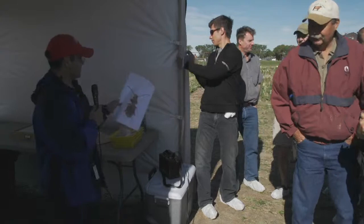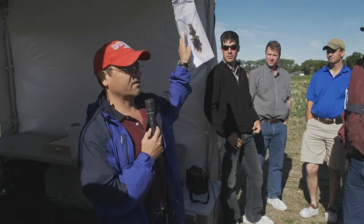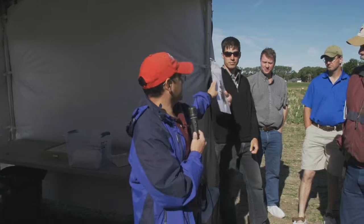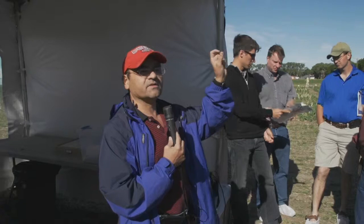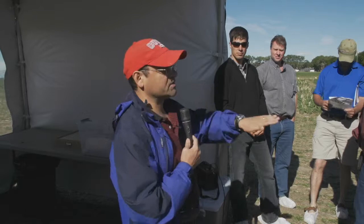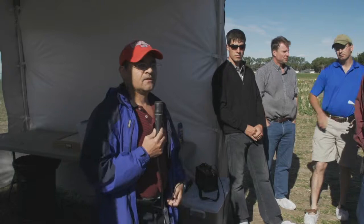Bembidion quadrimaculatum is actually an important species. We had a graduate student working on pea leaf weevil, and she could show that these beetles actually feed on lots of the eggs. That species is only about three millimeters long and probably two millimeters wide — quite small. You can actually see them on the ground once it gets warm enough. They really like open, exposed, warm areas, and they're very abundant.